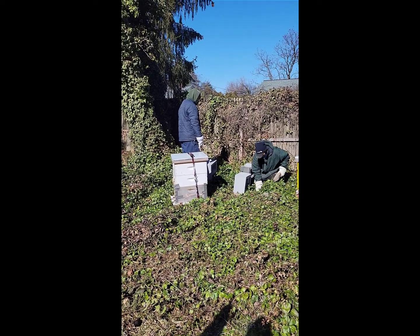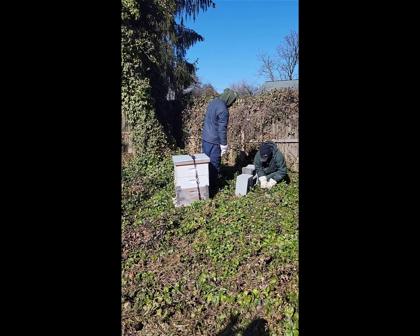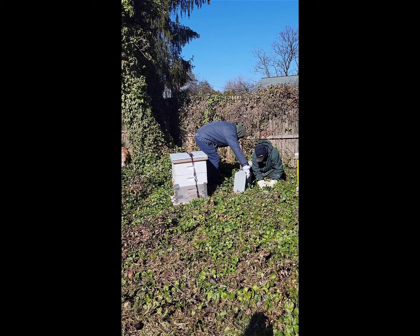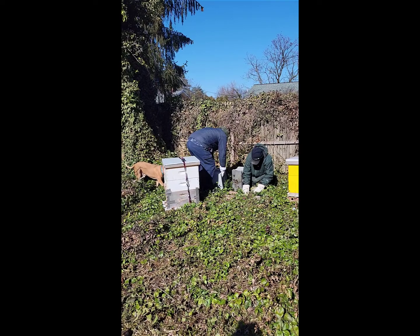But they made an extremely gorgeous comb pattern in their top box. It's natural — it's like a work of art. I've never seen anything like it.